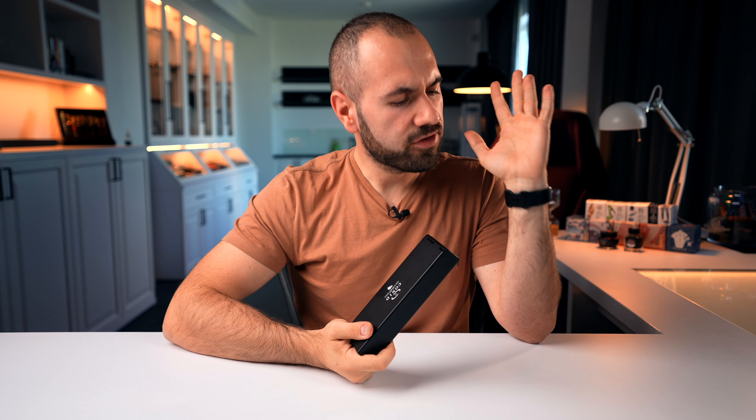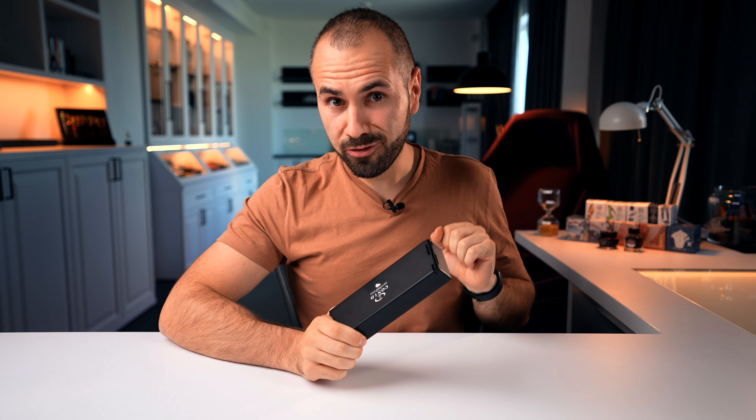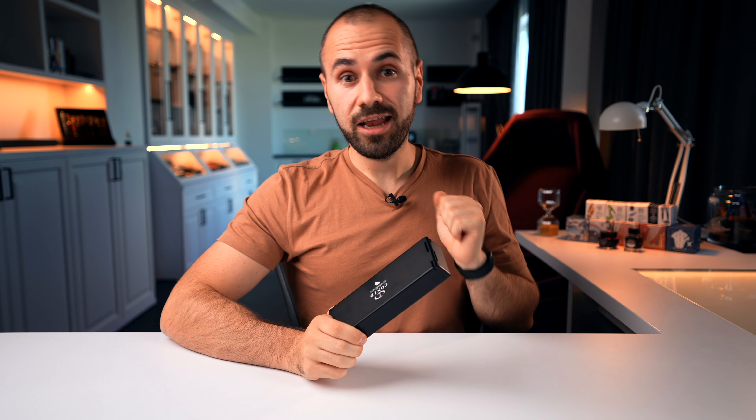Conid. For a fountain pen lover like myself and probably you out there, nothing hits home quite like just hearing the word Conid. Ladies and gentlemen, I'm your host Amy from Penventure. You are in for another fountain pen review. This time we are going into my personal fountain pen collection to review the Conid King Size Bulk Filler.